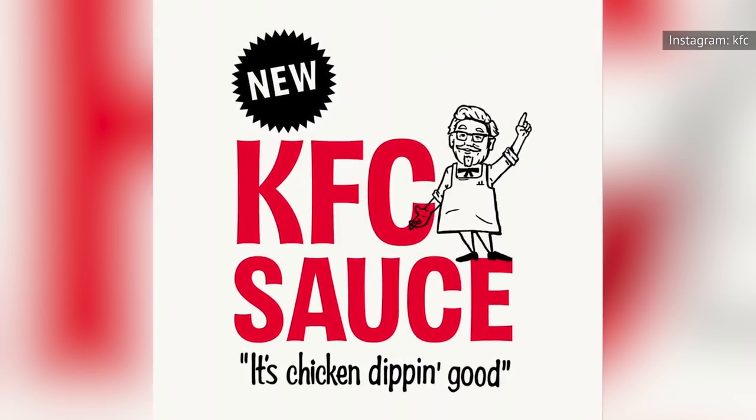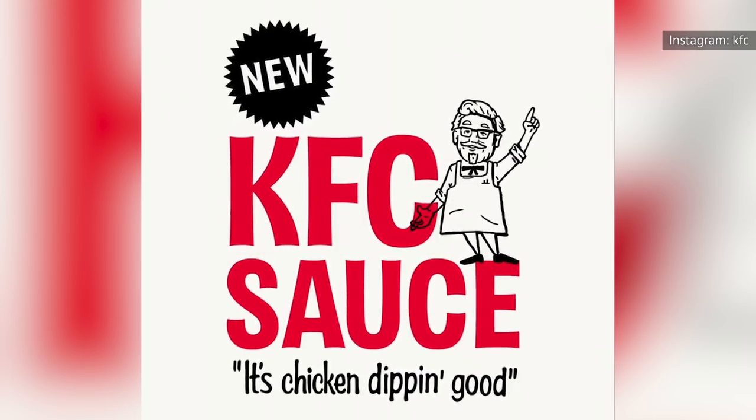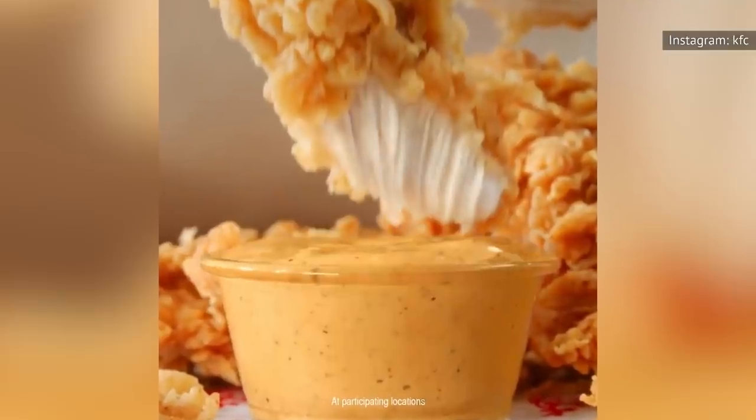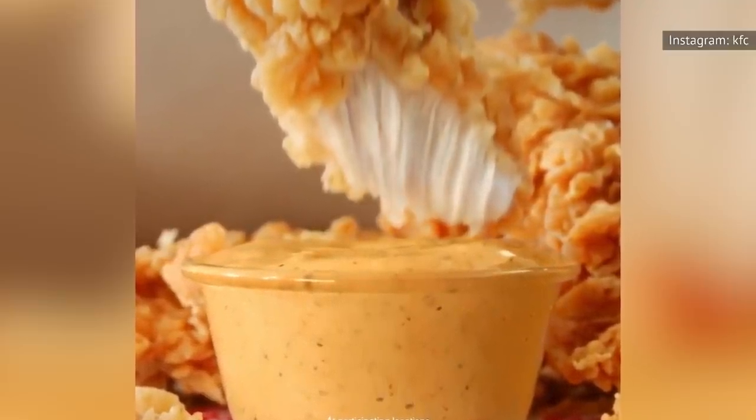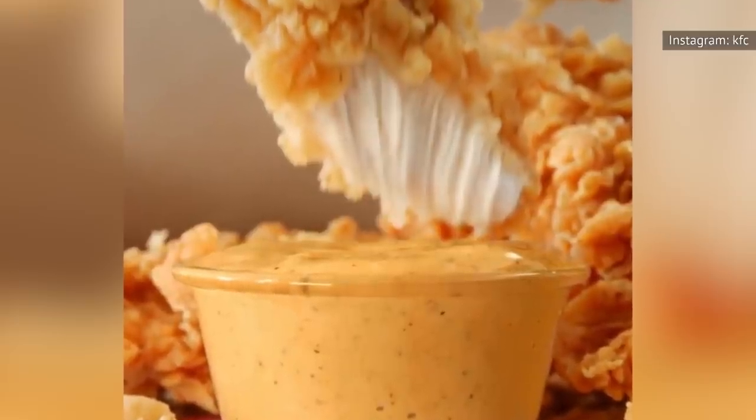On the bright side, in 2020, KFC did premiere a new lineup of signature dipping sauces nationwide. As of October 2020, diners have the option of a newly revamped line of ranch, honey barbecue, honey mustard, and hot sauces, along with the mysterious KFC sauce.